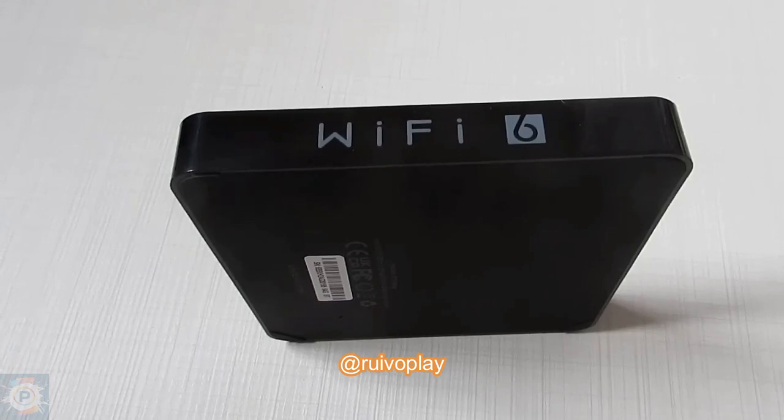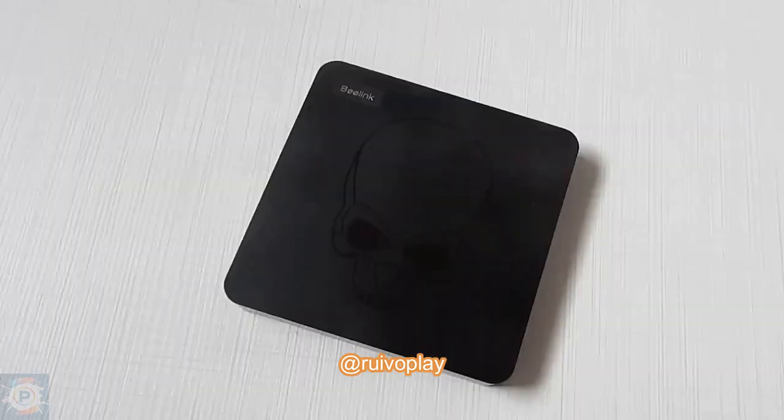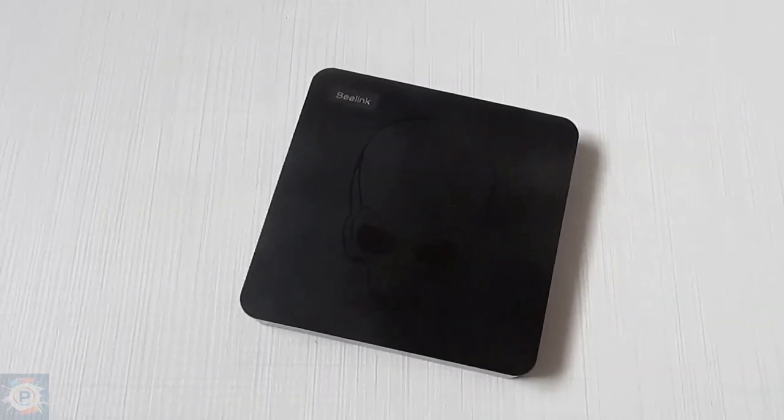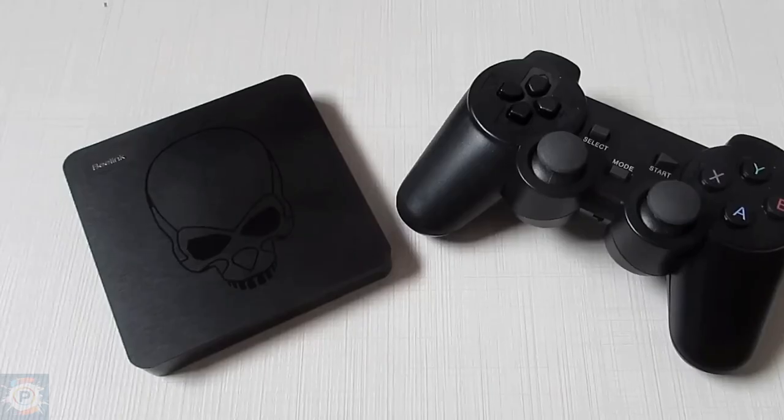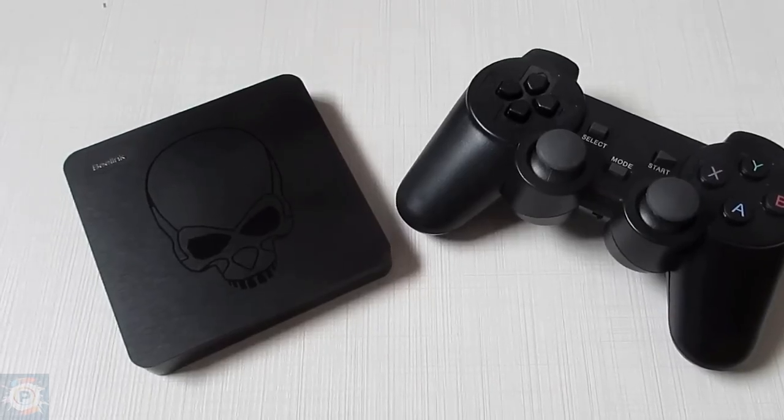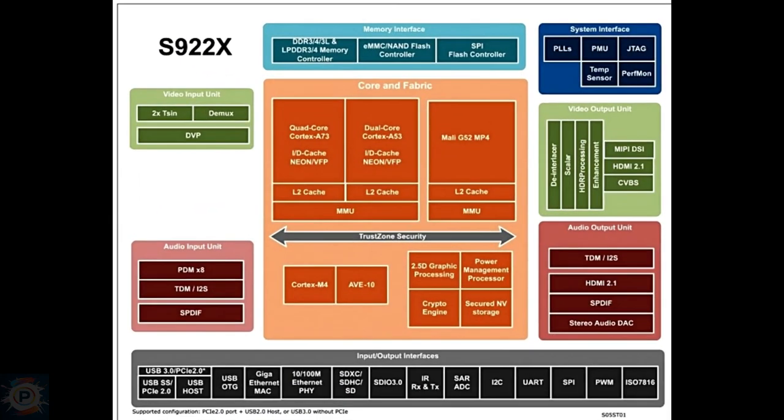The Super Console X-King is equipped with an Amlogic S922X SoC that combines a quad-core ARM Cortex-A73 and dual-core ARM Cortex-A53 CPU. It also has an 800MHz Mali-G52 MP6 GPU and 4GB of LPDDR4 RAM.